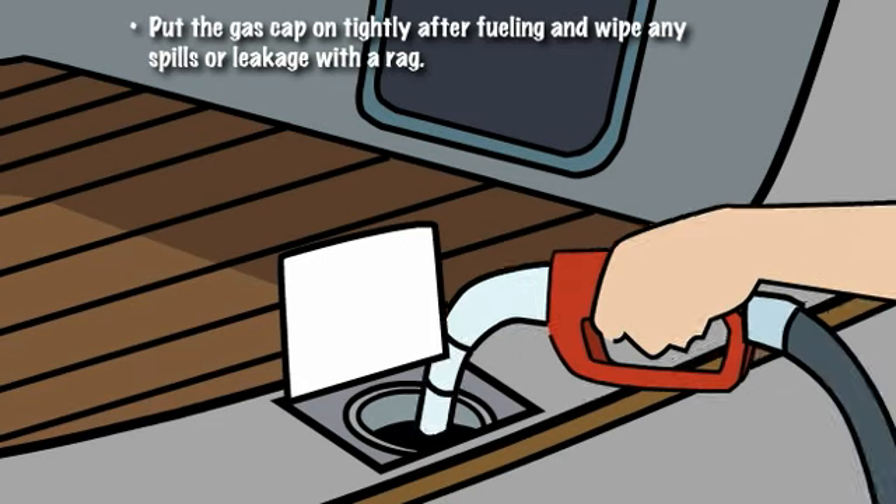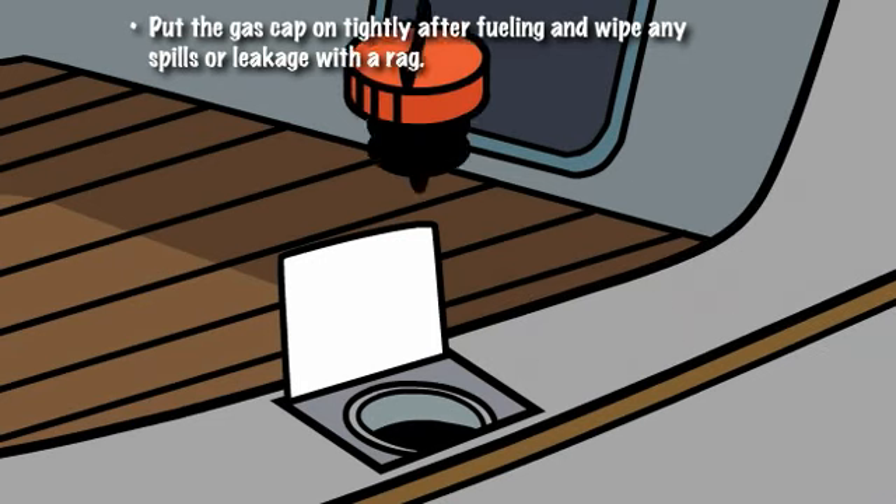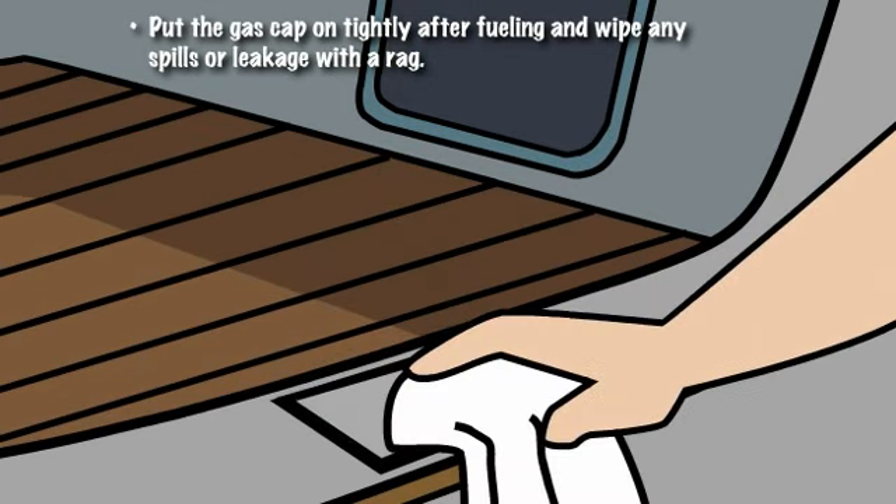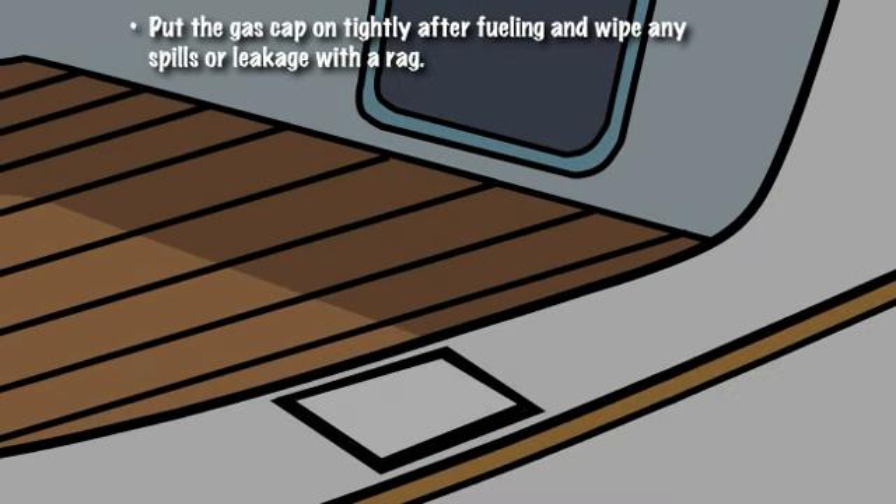Place the gas cap on tightly after fueling. This will prevent the escape of fuel vapors. Similarly, always wipe away any spills or leakage immediately with a rag.